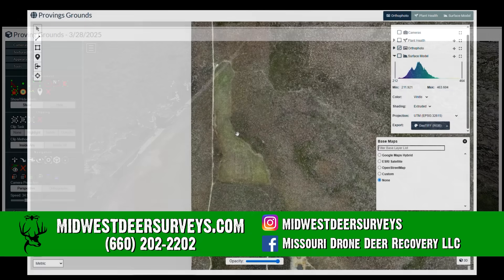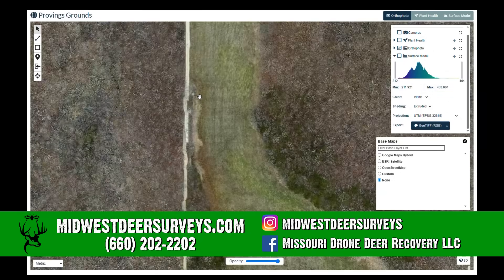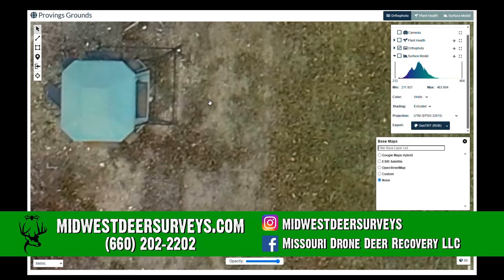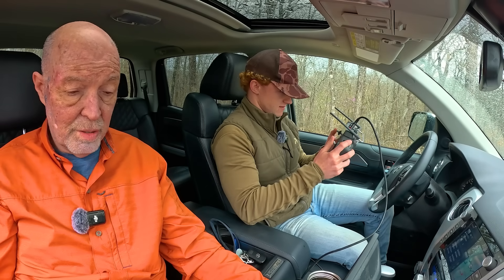Yes, Grant. We can actually send the drone up and take anywhere from one to 3,000 pictures of your property and stitch them all together to make a really high resolution image. We're going to do that, folks. We're in a county that has LIDAR, which is really high resolution stuff — this is even better. It's amazing. This is such an incredible tool besides the thermal drone part and seeing the critters.